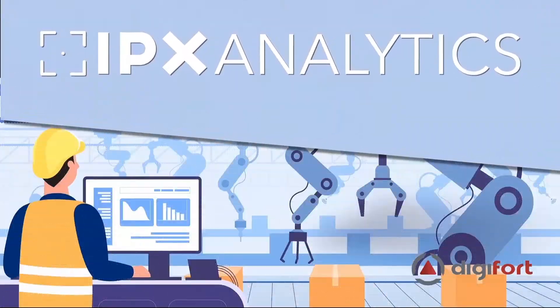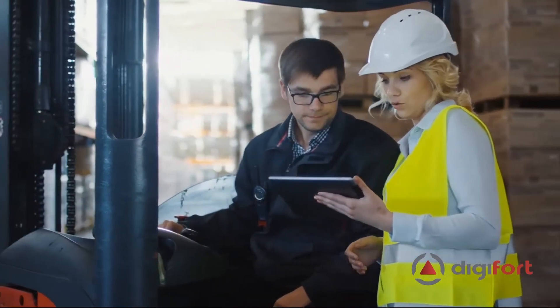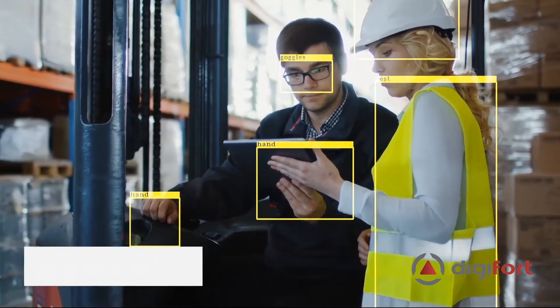Our solution analyzes camera images to detect objects, failures, process and conduct deviations. The software can detect if your employee is using PPE such as helmet, mask, glasses, vest, among others.